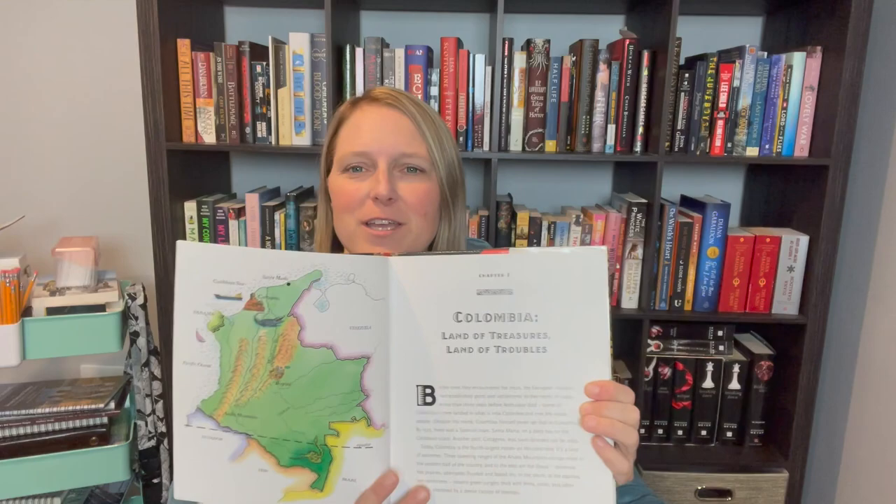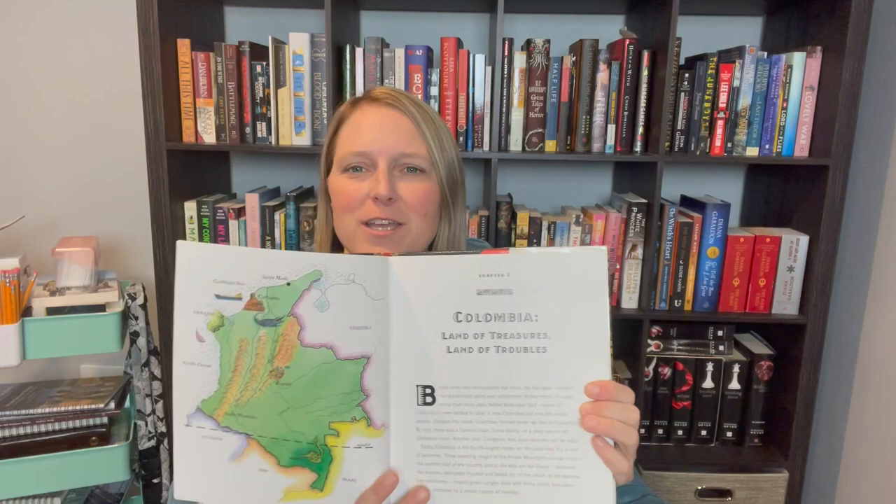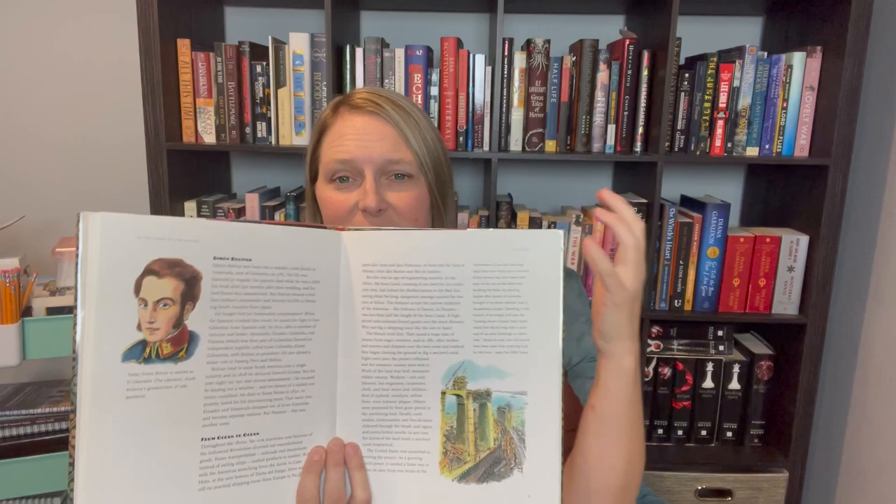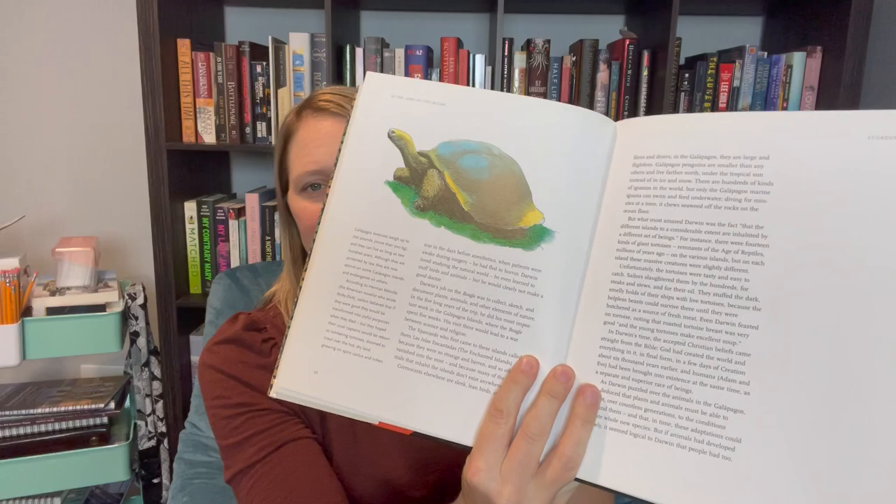Another great geography book is In the Land of the Jaguar. This might be a hard-to-find book — I had to hunt for it and got a used library copy. It covers a lot of different countries in South America, with a couple of pages of information about each country. It's not heavily illustrated, but it's fairly easy reading. Perfect for middle schoolers or as a light supplement for high schoolers doing a deep dive into South America or its history and culture.